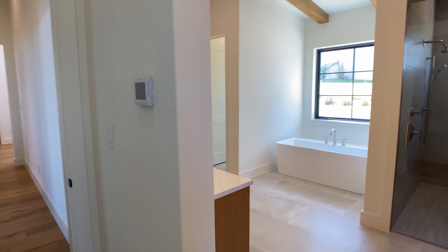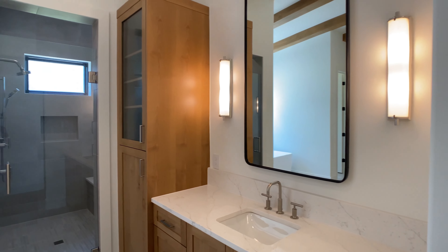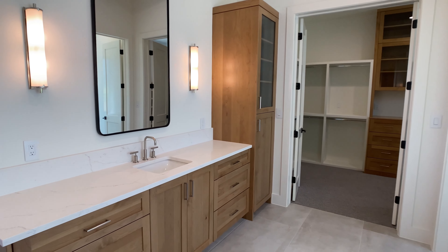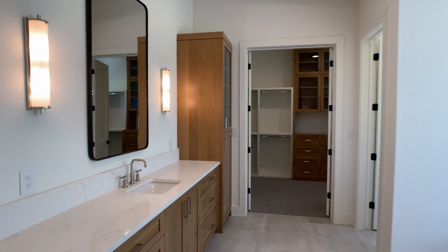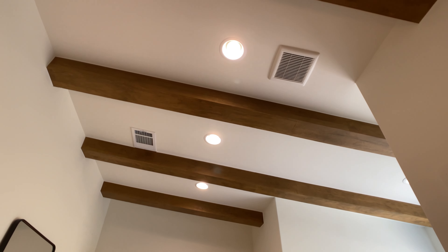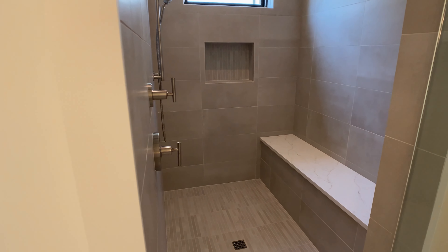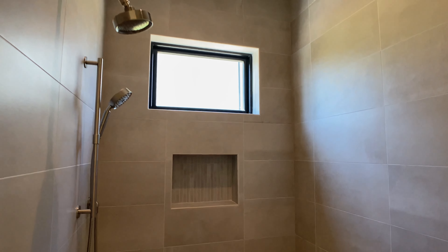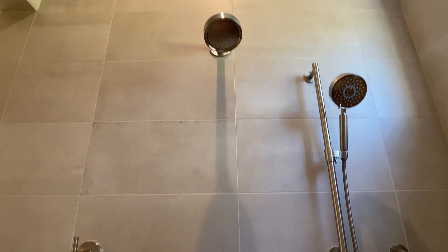In the primary bathroom we have vanities on either side, a wide open walk-in shower, and they even fit in a freestanding tub. The design upgrades include a light tile and countertop, warm cabinets, and lots of natural light from windows in the walk-in shower plus a large window above the freestanding tub. Beams run across the ceiling continuing the theme from throughout the home. The wide open walk-in shower has a big shower seat, tile with some movement that keeps things light and bright, running all the way to the ceiling, with two shower heads including a handheld.